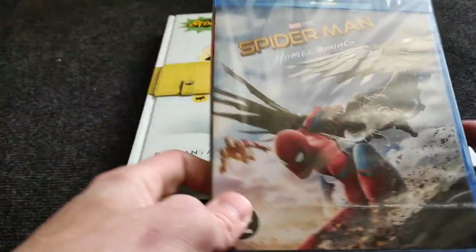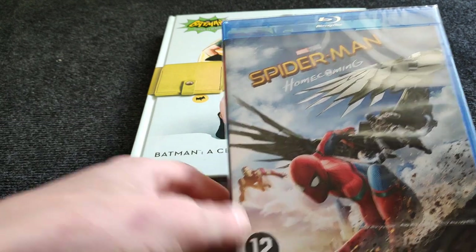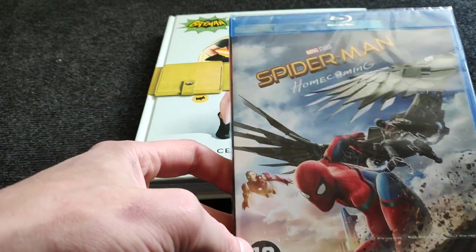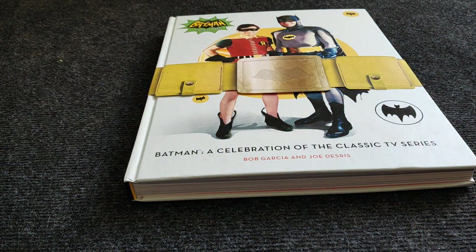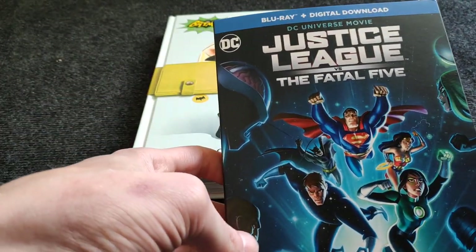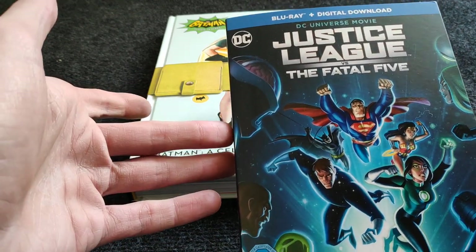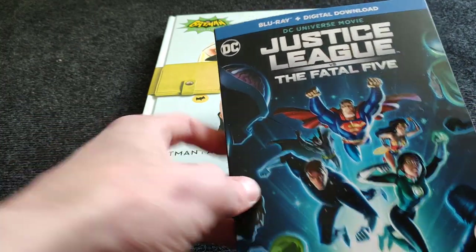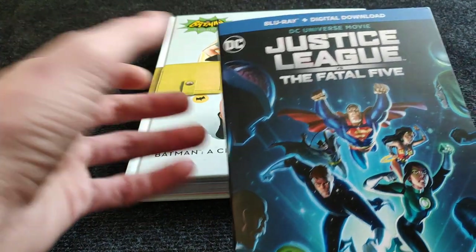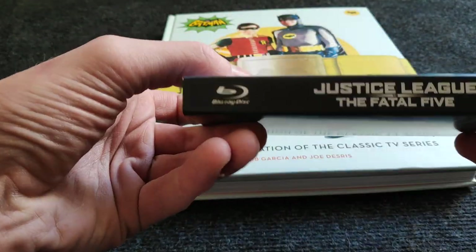Spider-Man Homecoming — I already saw it, fantastic movie. The only thing kind of hard for me to watch is seeing the villain, because for me that guy is Batman. But the movie itself was great and I'm looking forward to the next one. Then the new DC animated movie Justice League versus the Fatal Five — I saw this yesterday. It was okay, some hiccups here and there, definitely not in my top eight favorite DC animated movies, but a nice watch with a nice slipcover.